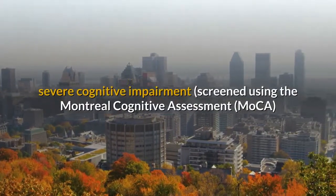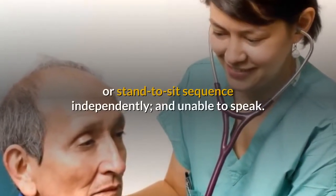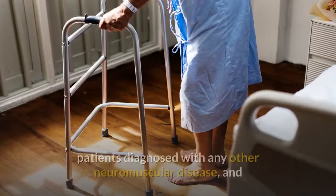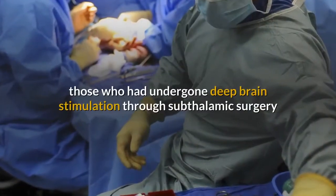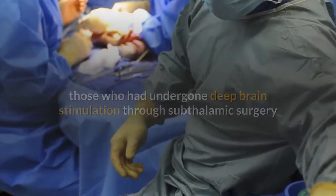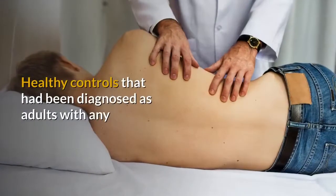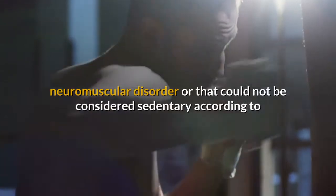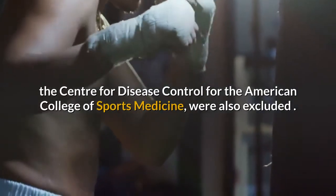Additional exclusion criteria included: incapable of performing the sit-to-stand or stand-to-sit sequence independently; unable to speak; severely disabled PD patients (greater than stage 3 on the Hoehn and Yahr scale); patients diagnosed with any other neuromuscular disease; and those who had undergone deep brain stimulation through subthalamic surgery or were taking cholinergic medication.